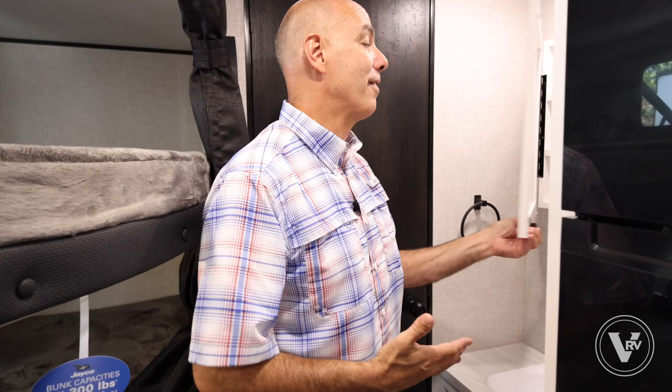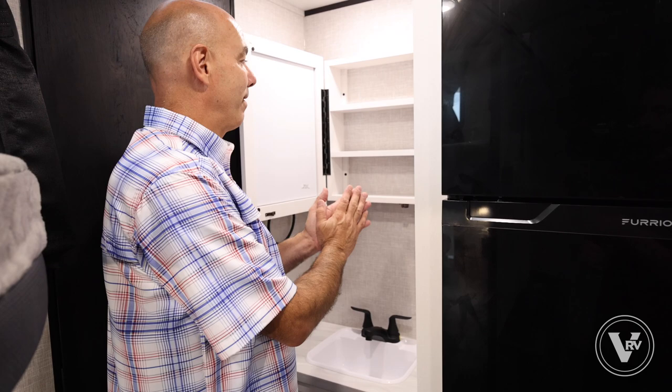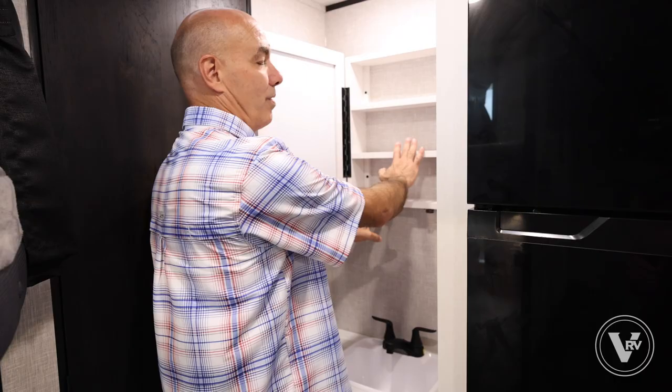I love that we finally have a medicine cabinet here. For years and years the 264, as popular as it was, had no medicine cabinet. Now we have one — thank you, thank you, thank you. You've got to have a place for the toothbrushes and stuff, and now you do. There's a little more storage underneath here as well.